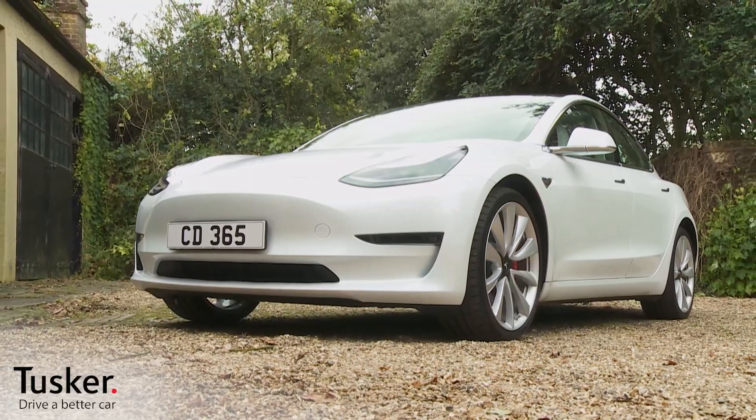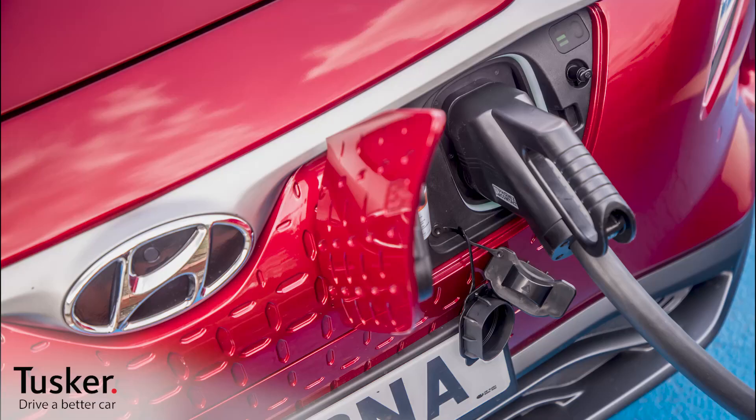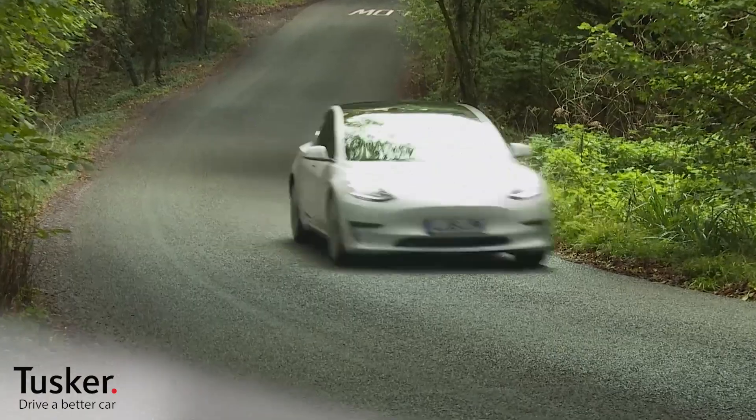Thinking of making your next car an electrified one? Well, there's an awful lot of choice available to you these days. In this film, we'd like to briefly guide you through a few of your options.